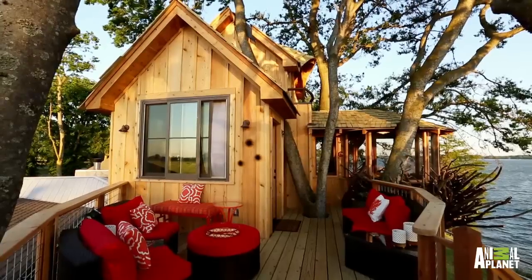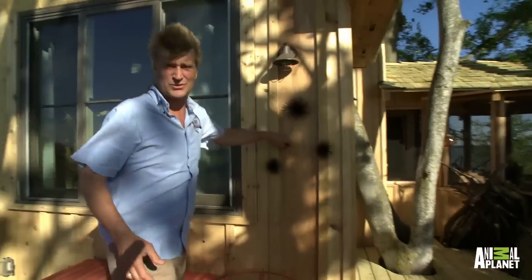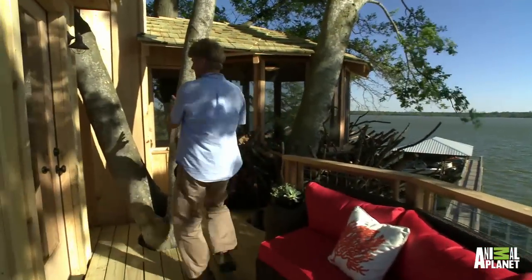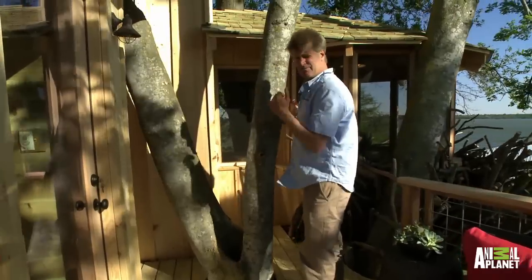Welcome to paradise. This is the hangout — this is cypress wood, milled right locally. In we go. This is another hackberry tree; this is the centerpiece tree.